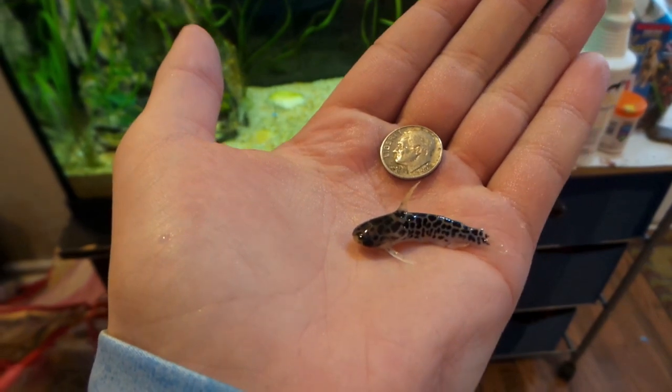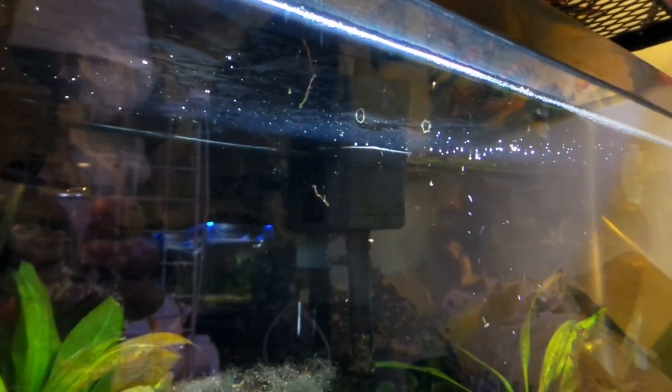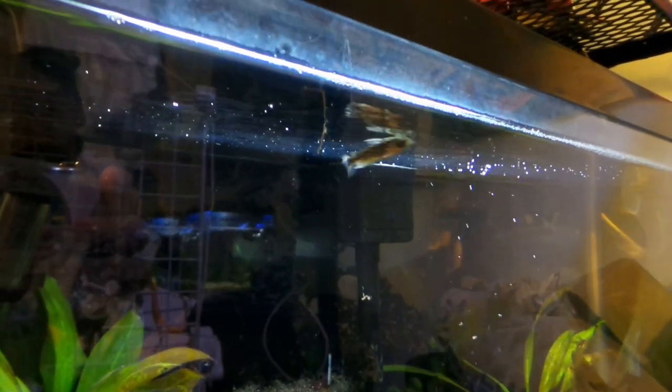This is a dime right next to him — that is a very very tiny catfish. So today we're gonna be moving my little honeycomb catfish into a bigger tank. He's been in this little 10 gallon with the lalupe cichlid and he's been doing really good. He wasn't eating at first but now he's really coming out hunting for food. This video I got the other night shows him surface feeding at night, going around picking off every little blood worm he could find.